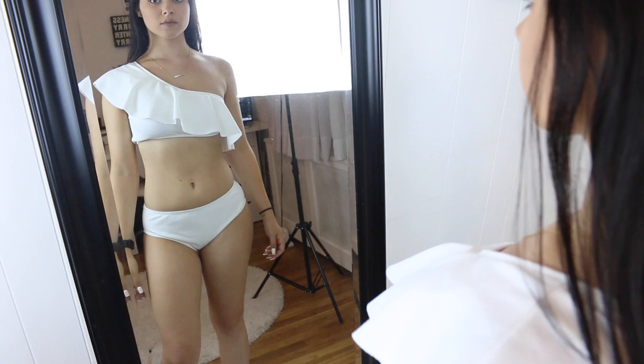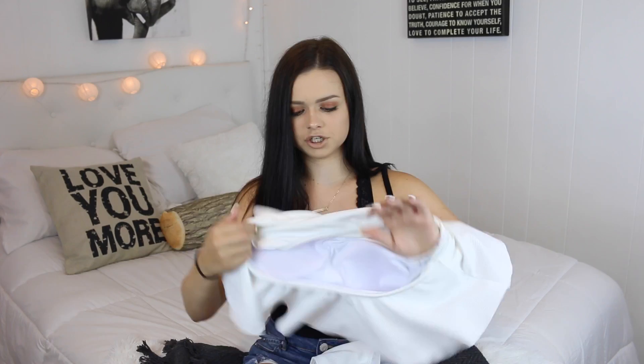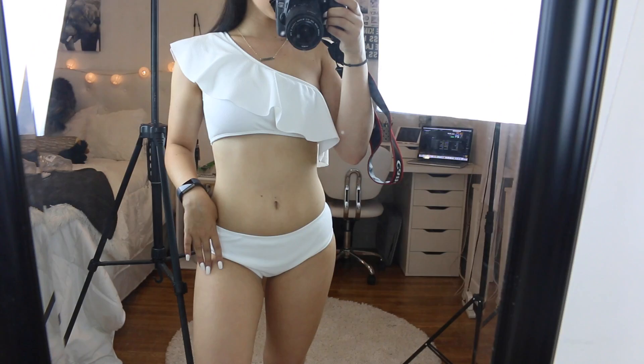This is the last bathing suit that I got. This is a two-piece — just a plain white. The bottoms fit me perfectly. I love them actually — they're super thick and not see-through, because a lot of white bathing suits you can see through, but these aren't. The top has a one-shoulder kind of flowy design. I think it's really pretty. I also tried it on as a bandeau and that looks really pretty as well. The large fits perfect.